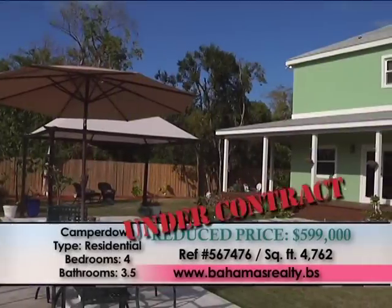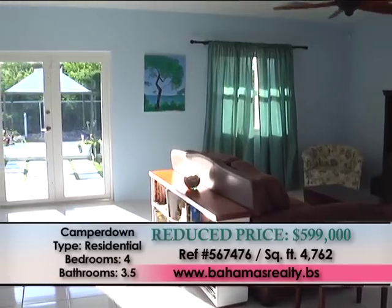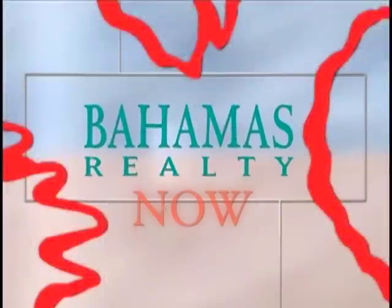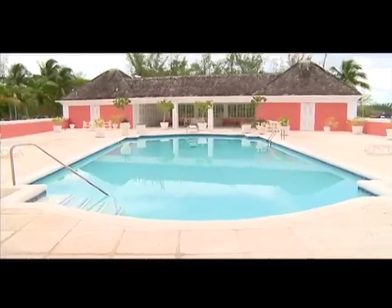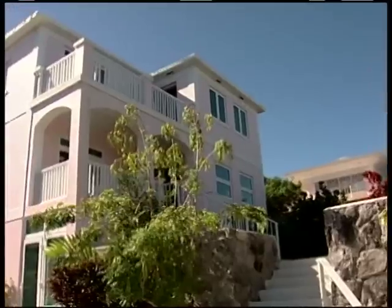News flash: our Camperdown listing 567476 is under contract. List your property for sale or rent exclusively with Bahamas Realty — just look what happens.